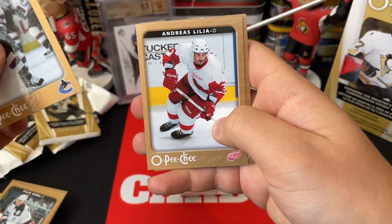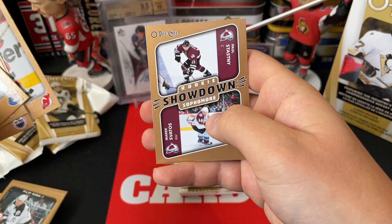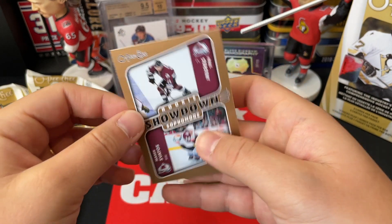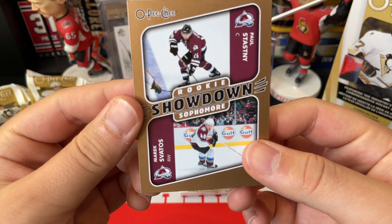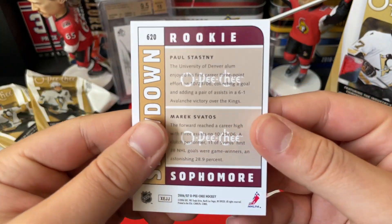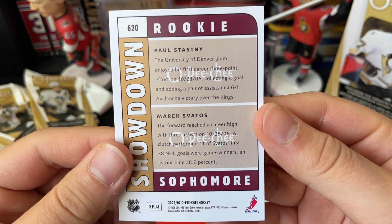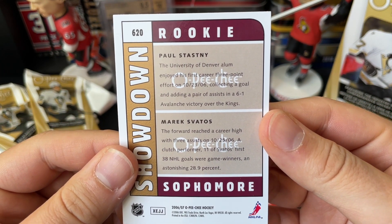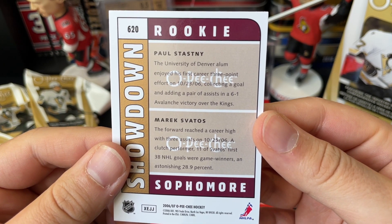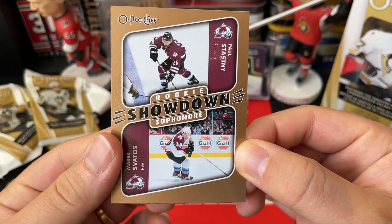We've got Brendan Morrison, the Sedin, Peter Sejna, Steve Rucchin, Scott Gomez, and a rookie — a pretty cool one — we've got a Rookie Sophomore Showdown with Paul Stastny and Marek Svatos. Paul Stastny was the rookie — forward, reached career 36-38 goals. Svatos was the sophomore and Paul Stastny is the rookie there. That's a cool looking insert card.